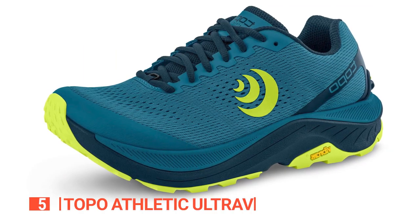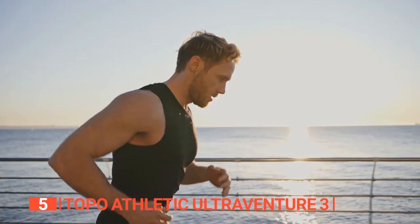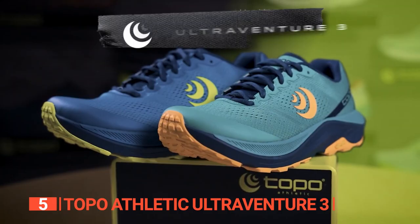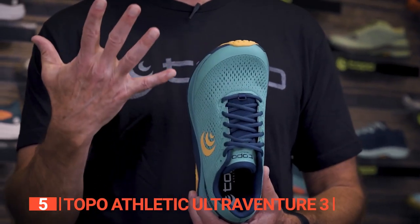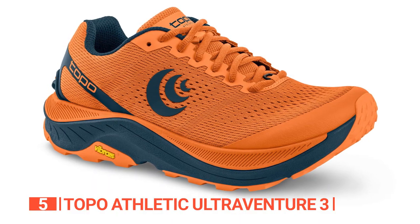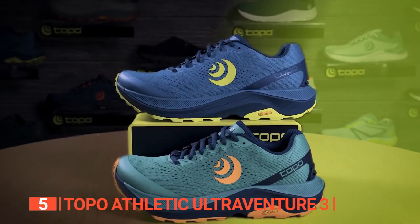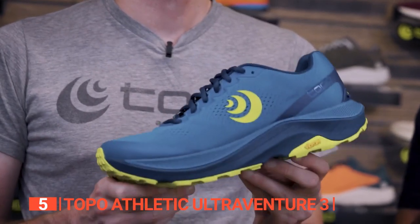The fifth product on this list is the Topo Athletic Ultra Venture 3. Everyone that enjoys trail running and speed hiking adventures needs a reliable and comfortable set of running shoes. This exceptional footwear is specially crafted to conquer long miles on various terrains, delivering the perfect blend of comfort and performance. Get ready to experience a whole new level of comfort and secure fit with its innovative recycled engineered mesh upper.